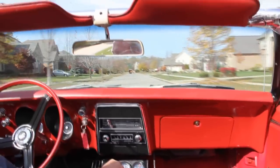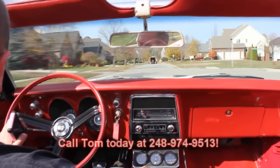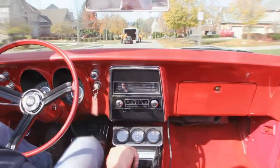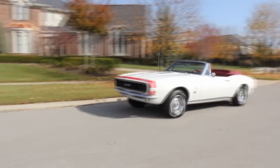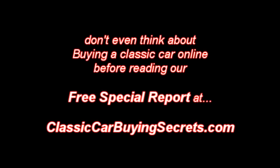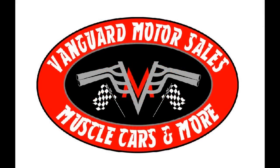Make sure you give Tom a call at 248-974-9513. Let us put this dream in your driveway. We'll see you next time.